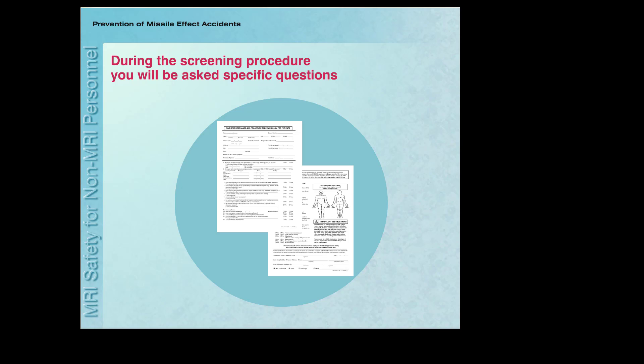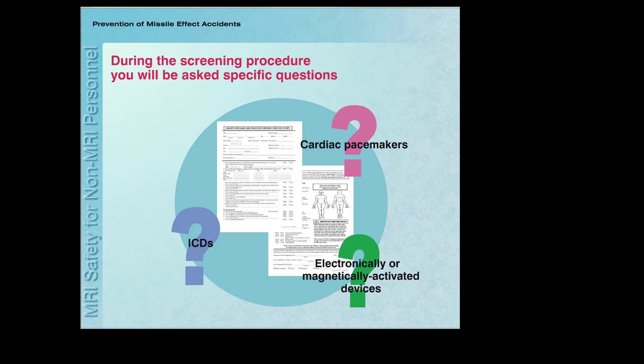For example, individuals with cardiac pacemakers or implantable cardioverter defibrillators, or ICDs, are not allowed into the MRI environment. There are a variety of other devices that may also be problematic for individuals, including those that are electronically, magnetically, or mechanically activated, as well as certain artificial or prosthetic limbs, and other external or internal implants or objects.